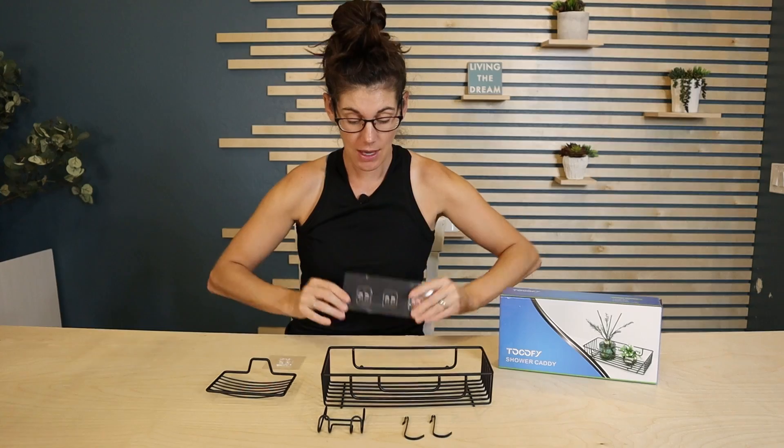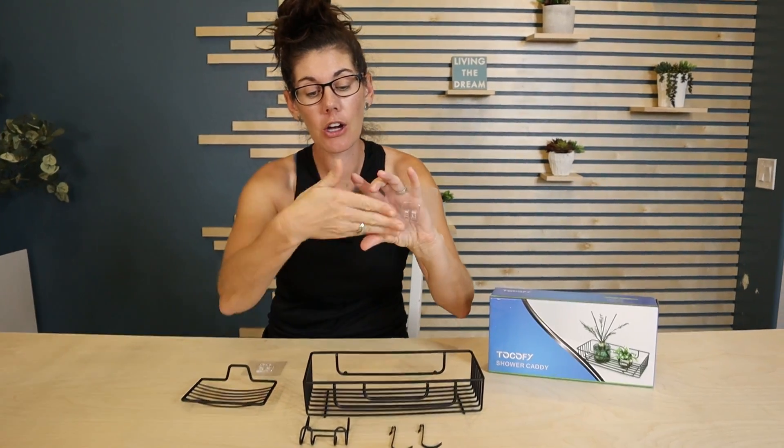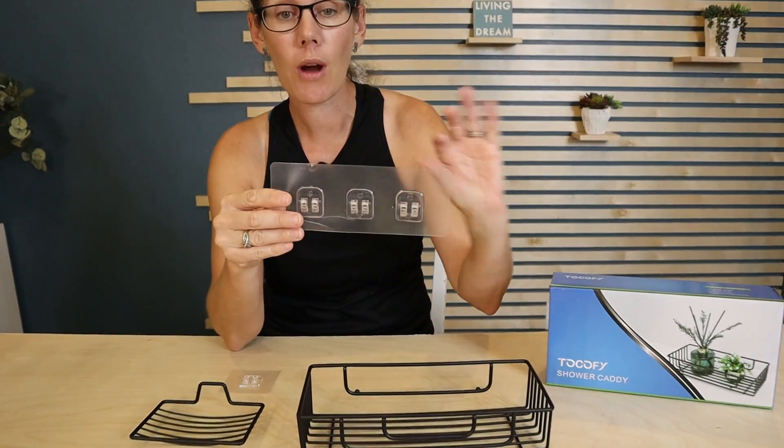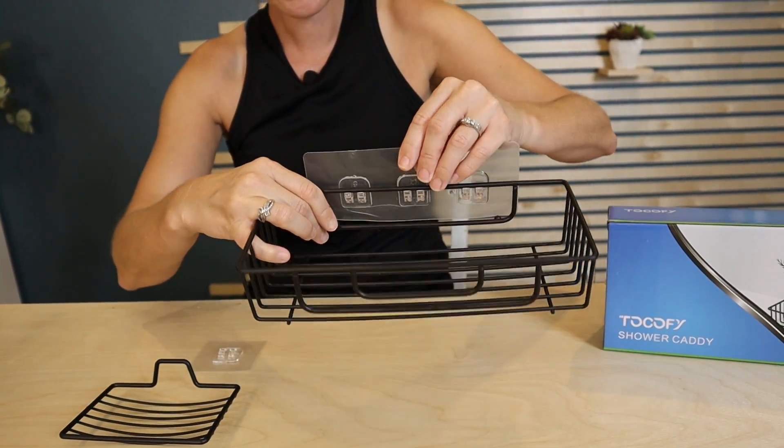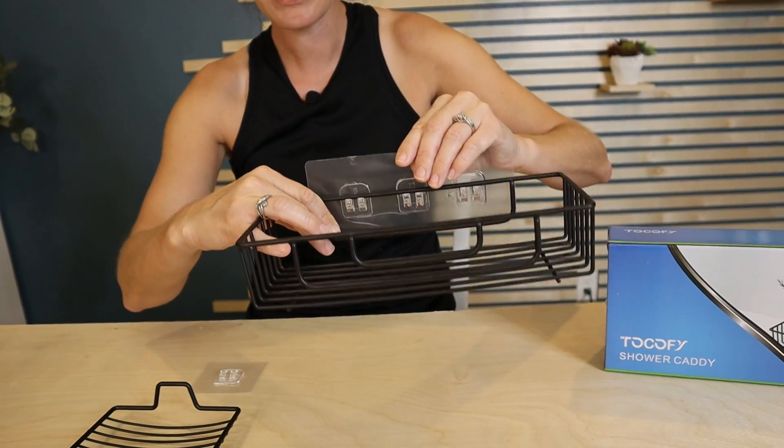It comes with these clear hooks that attach right into your shower wall. Easy to do, and then you'll just connect it right here so it'll stay in place.